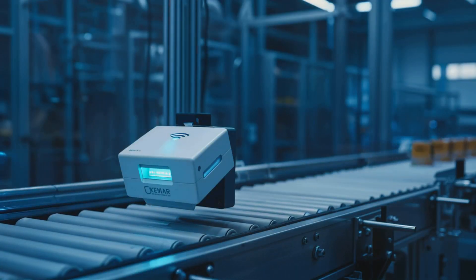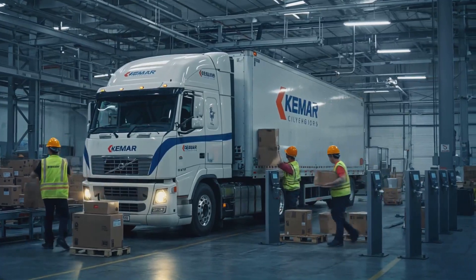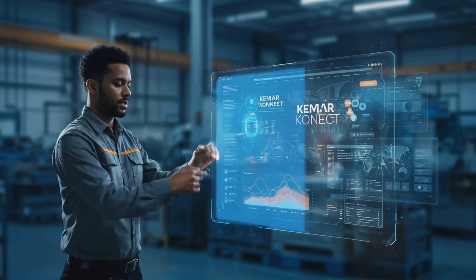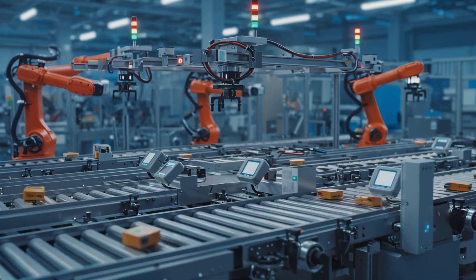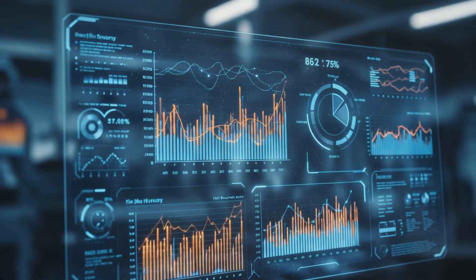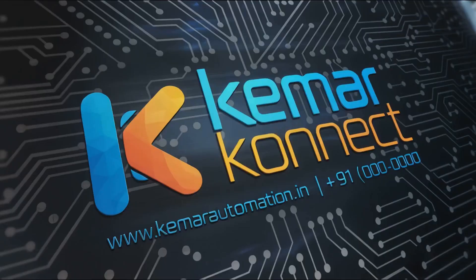Unlock the full potential of RFID automation with Kamar Connect. Visit www.kamarautomation.in to learn more.